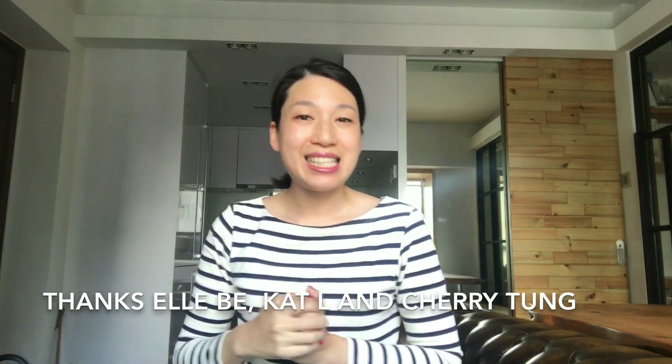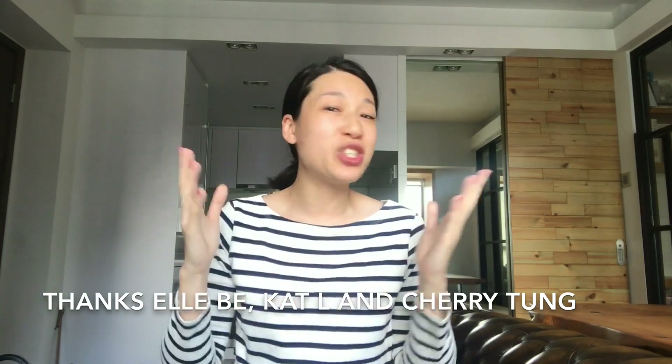Lastly, I would like to thank LB for creating such a wonderful tag, and Cat and Cherry for tagging me. I hope you enjoyed watching this video — please give it a thumbs up if you did, and subscribe to my channel for more handbag videos and vlogs. I will see you again in my next video, take care and bye bye.